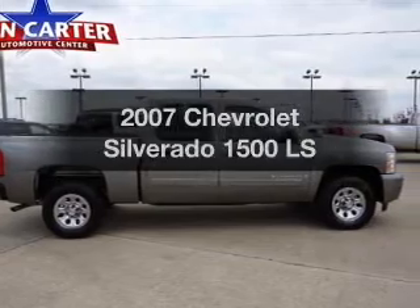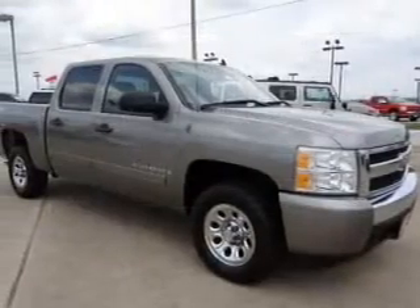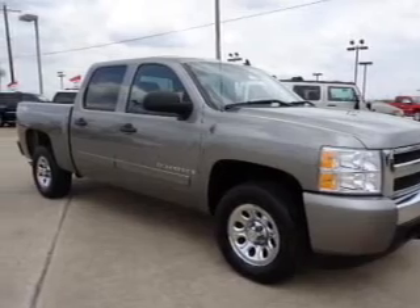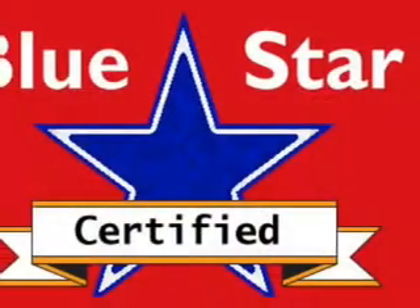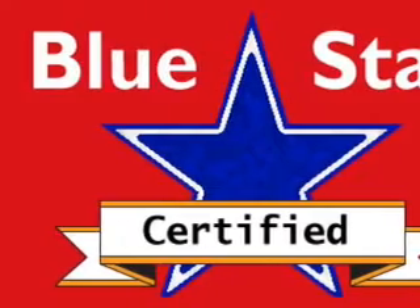Get noticed in this 2007 Chevrolet Silverado 1500. This is the set of wheels you've been looking for, with a powerful 8-cylinder engine connected to a smooth-shifting automatic transmission. Brake safely with the anti-lock braking system.